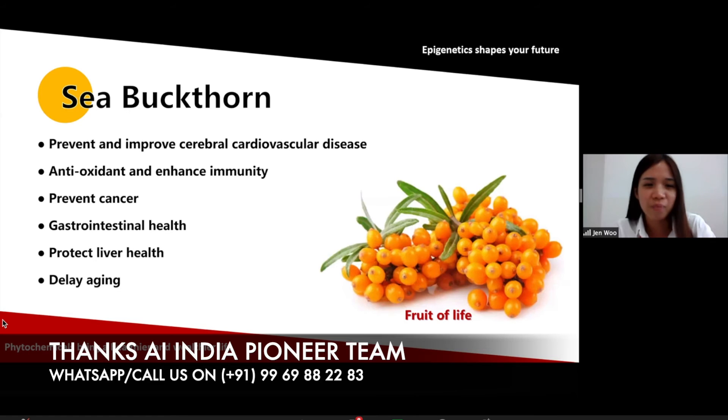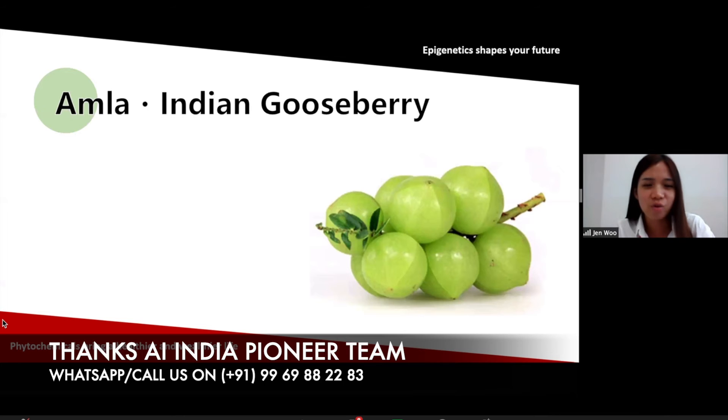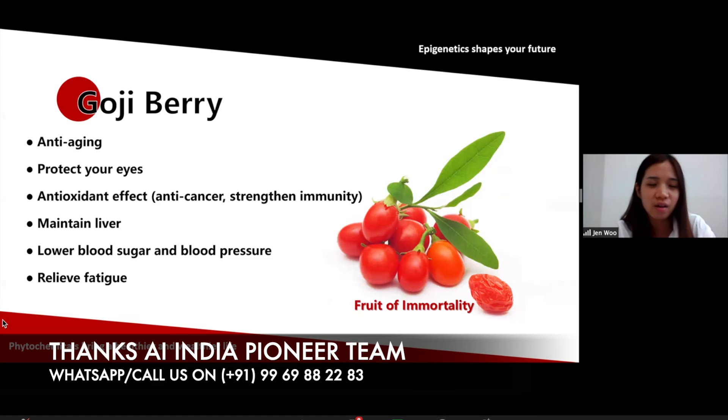Sea buckthorn helps to improve cardiovascular disease, is anti-oxidant, enhances immunity, prevents cancer, and helps to boost gastrointestinal health. Mangosteen — the queen of fruit — has anti-oxidant effect, improves immune function, promotes intestinal health, and also improves cardiovascular disease. Amla, or Indian gooseberry, is anti-oxidant, has liver protection effect, prevents cancer, and also improves diabetes. And goji berry, frequently used in Chinese medicine — it is the fruit of immortality — with anti-aging, eye protection, anti-oxidant effect, maintaining liver health, and lowering blood sugar and blood pressure.